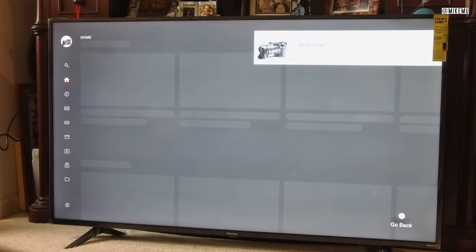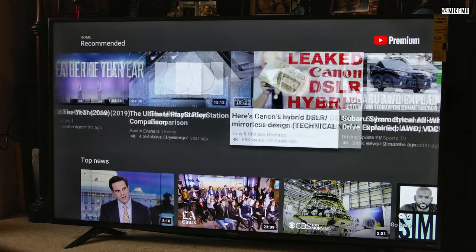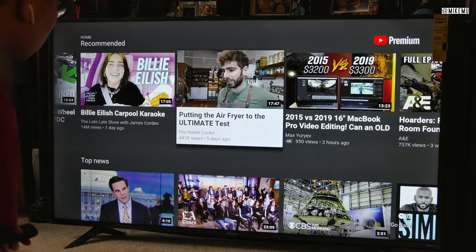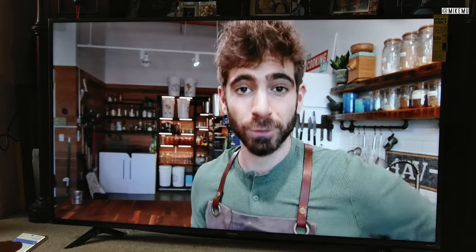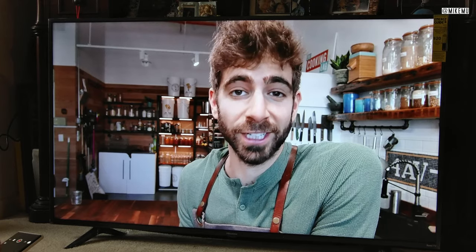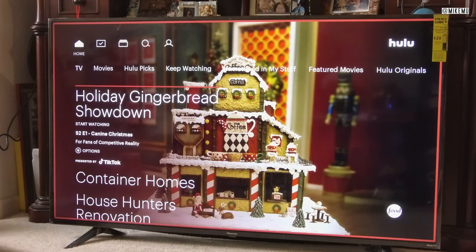Looking online, the going price right now if you can find one in stock is $250, and Walmart may have had it in stock — your mileage may vary. One thing I noticed about this set is that the estimated annual energy cost is higher than average, but it's also got full speakers and built-in Roku, which adds to electricity cost. Still, $24 a year for the average household is pretty good.